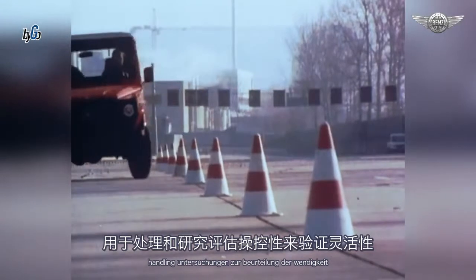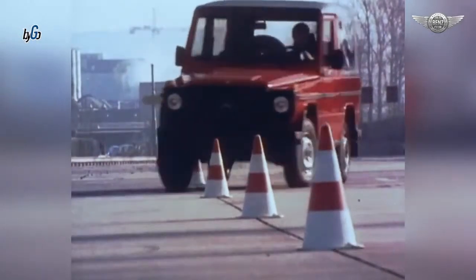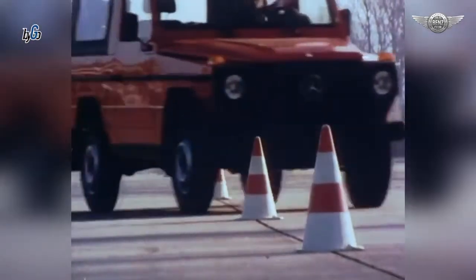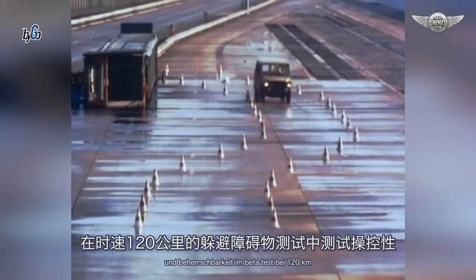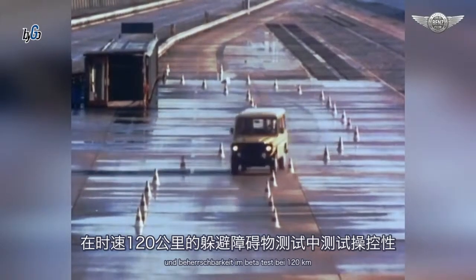Handlinguntersuchungen zur Beurteilung der Wendigkeit und Beherrschbarkeit im Beteltest bei 120 km pro Stunde.